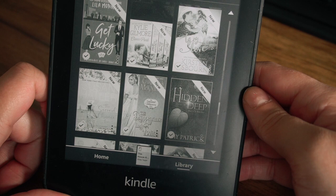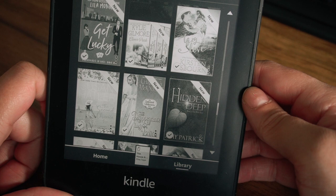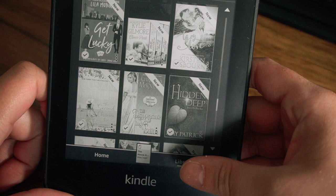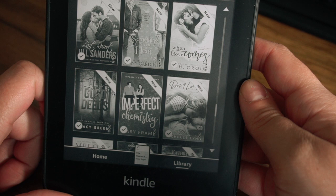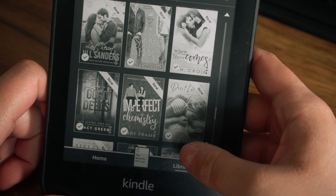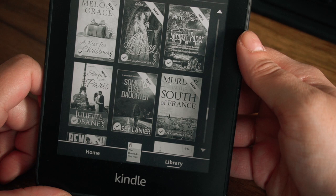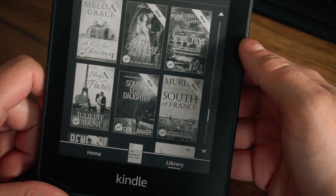Get Lucky by Lila something. Clover Park series by Kylie Gilmore. Lazy Love by Kristen Osborne. The Second Chance In by Susan Halter. The Disappearance of Lady Edith — looks like it might be Christina McKnight. Hidden Deep by Amy Patrick. Last Resort by Jill Sanders. Something in the Air by Jenny Gardner. When Love Comes by J.H. Croy. All Good Deeds by Stacey Green. Imperfect Chemistry by Mary Farm. Don't Let Go by Michelle Lynn. A Kiss for Christmas by Melody Grace. Birching His Bride. Scraps of Paper by Catherine Meyer Griffin. Sleep with Paris by Juliet. Someone Else's Daughter by Lindsay Lanier. Murder in the South of France. Beneath by Maureen A. Miller.